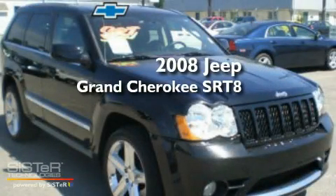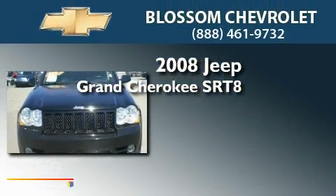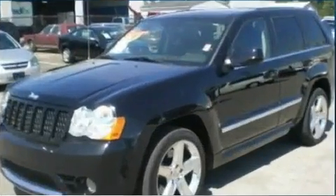This is a 2008 Jeep Grand Cherokee SRT8. This SUV has a 5-speed automatic transmission, a 6.1-liter V8, and 4-wheel drive.